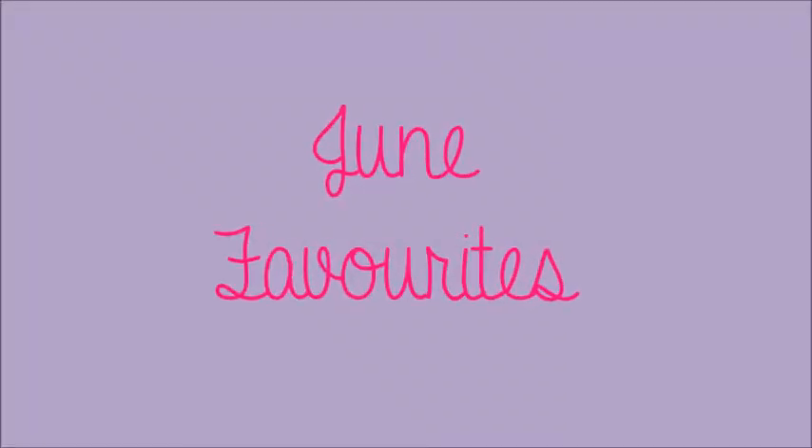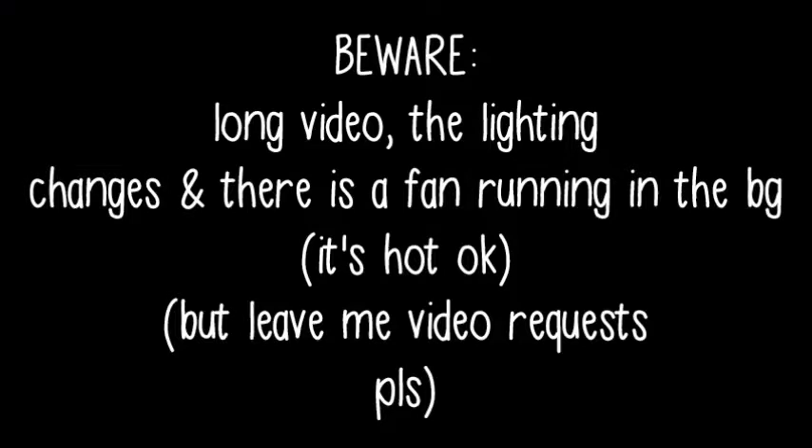If I could marry a scent, it would be this one. Hello, Earthlings, and welcome back to my channel. So today, since it is the 1st of July, I thought I would do my June favorites. And how is June over? It literally feels like I was just taking my January exams. Anyways, I have a lot of favorites, so I'm just going to get into it.